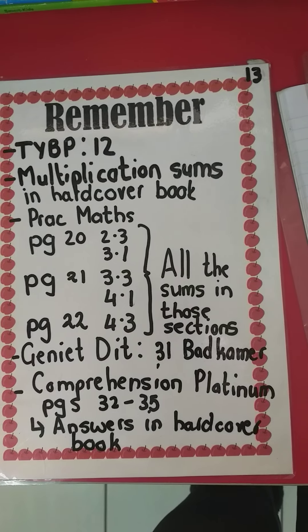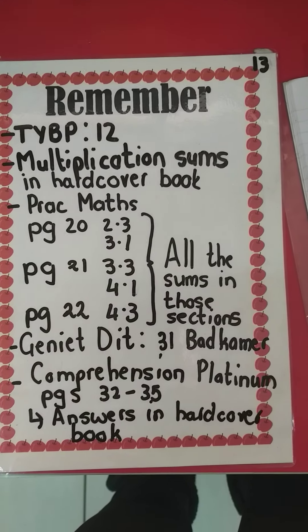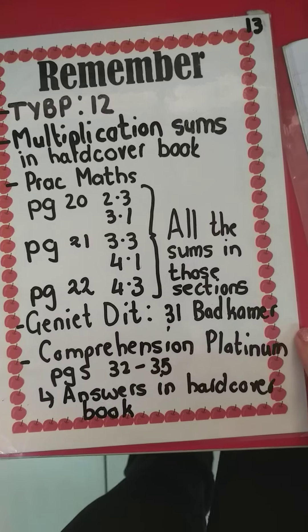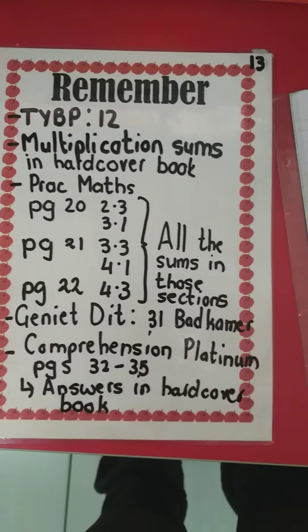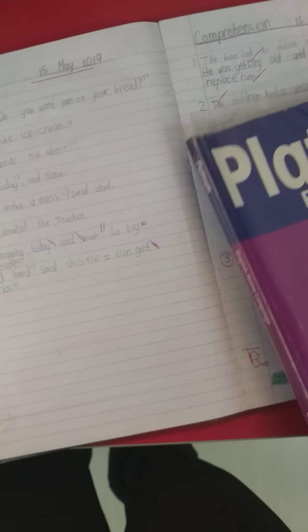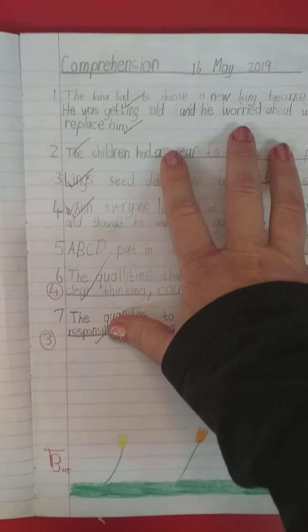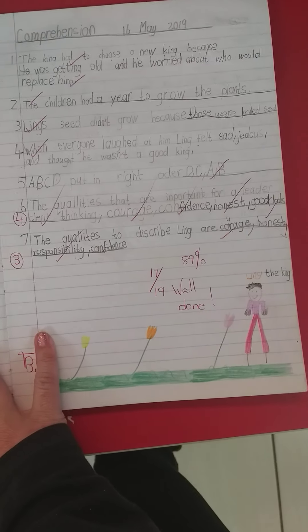And then we're going to do a comprehension in Platinum, from page 32 to 35. It's the story called 'The Seeds of the King.' I normally read it with them and we go through the questions. I take them off with their questions and they answer in their hardcover English book. Where applicable they need to answer in full sentences. And if they've got a little bit of space at the bottom, I'll let them draw a picture based on the story that they read.